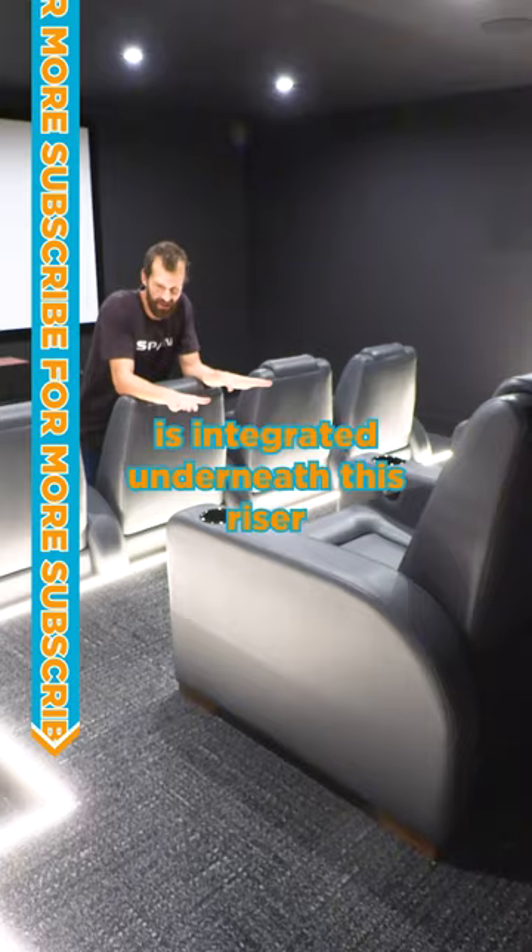It's a total blackout. All devices, switches, plates, speakers, equipment, projector — 100% black.